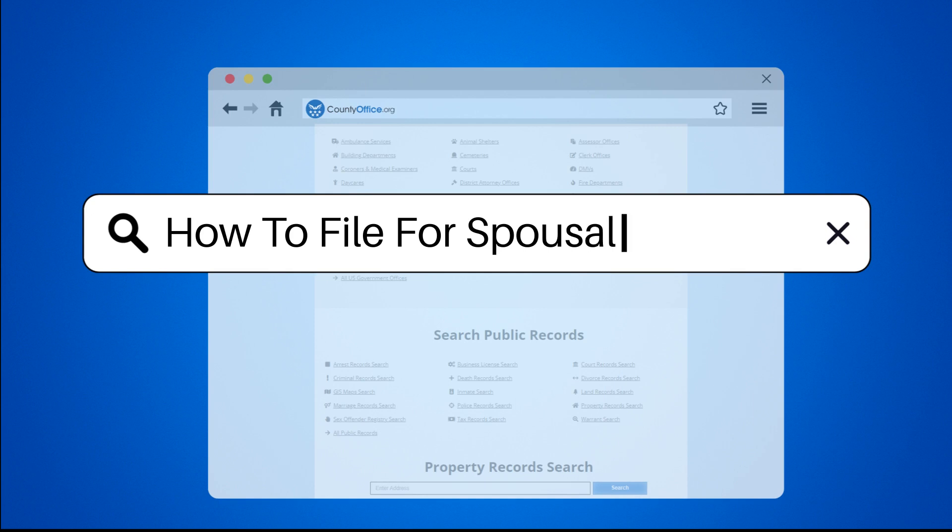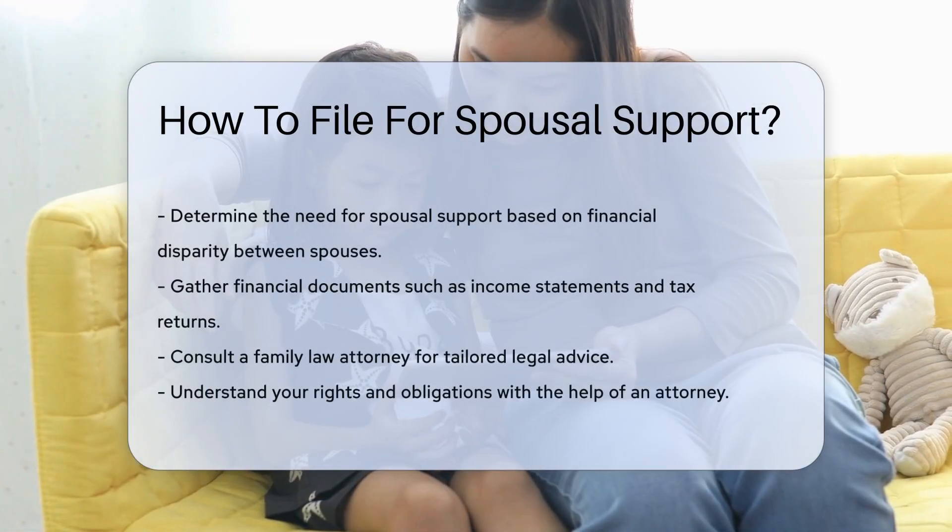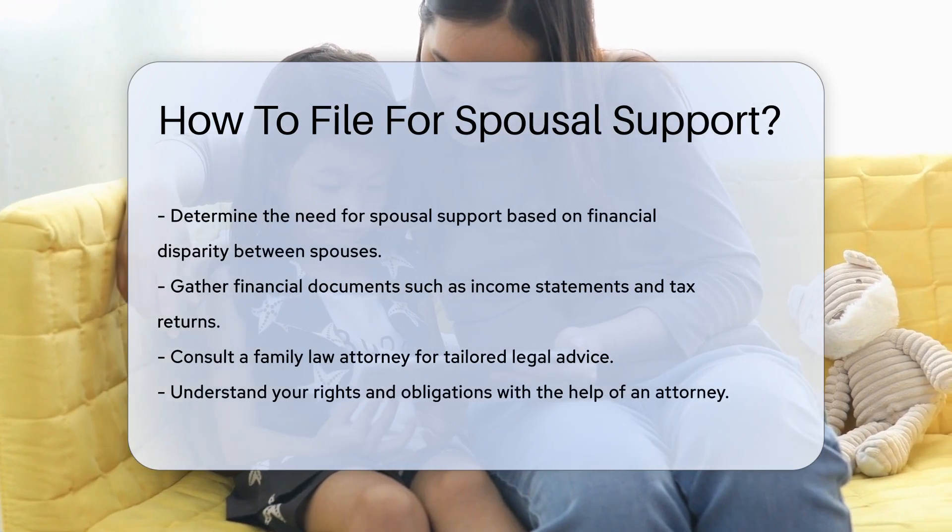How to file for spousal support. Filing for spousal support can be a complex process. It is essential to understand the legal steps involved.